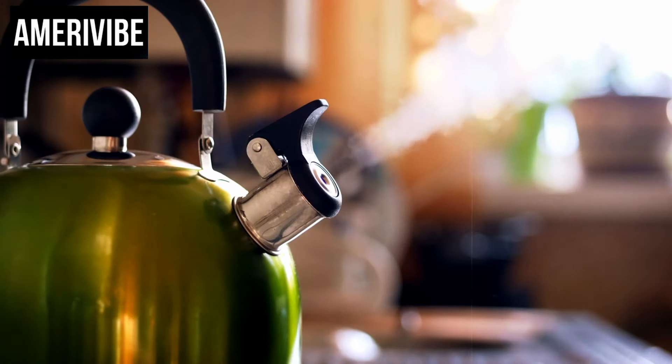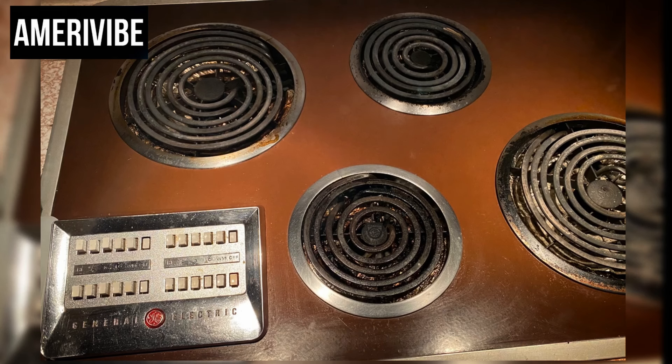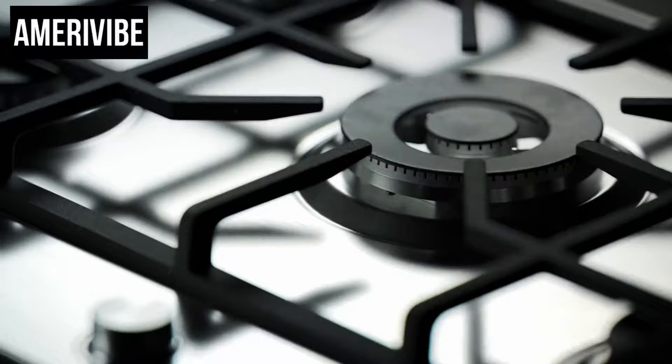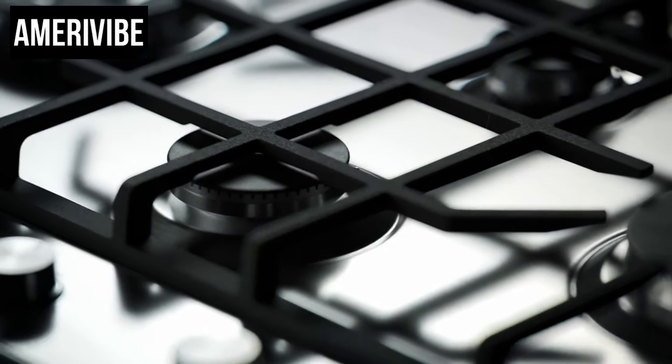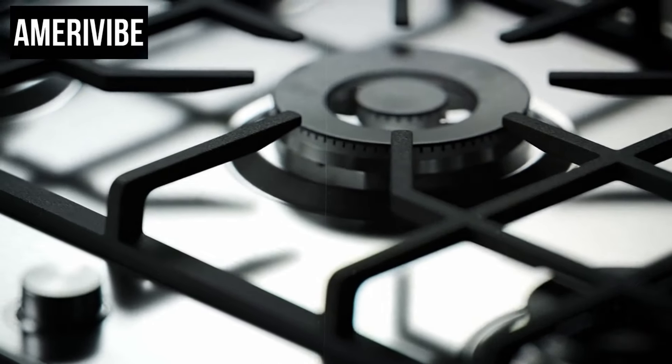Number one: push-button stoves. The concept of push-button controls was not entirely new by the 1960s — push-button car radios had already become a popular feature, allowing drivers to switch stations with a simple press. This same principle of convenience was applied to kitchen appliances. The GE Liberator stove was among the first to incorporate push-button technology, featuring an array of buttons to control different functions such as temperature and cooking modes.